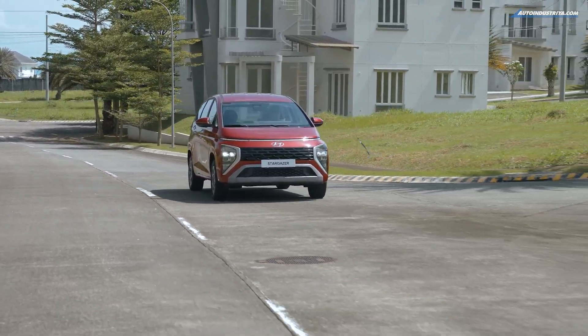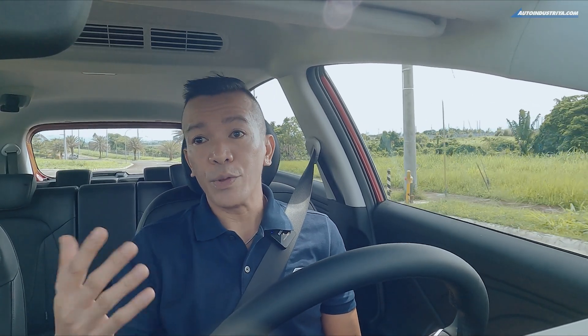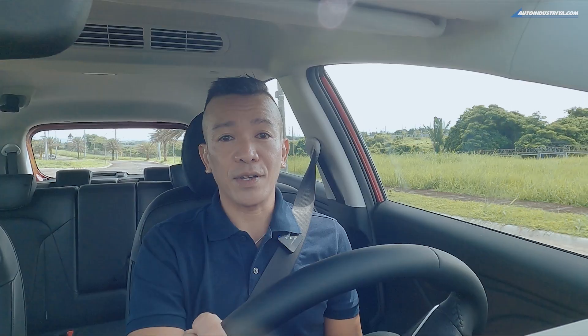We're in a controlled environment without a lot of seat time, so it's tough to tell how it performs on longer drives. Expect a full review when we get our hands on the vehicle after the launch in November.